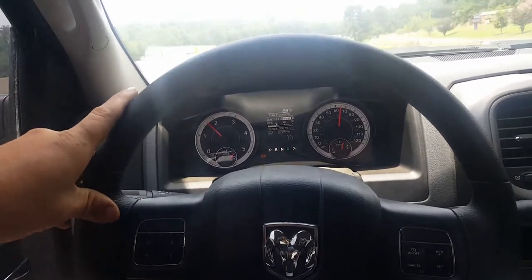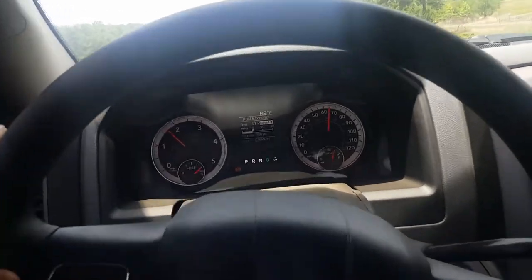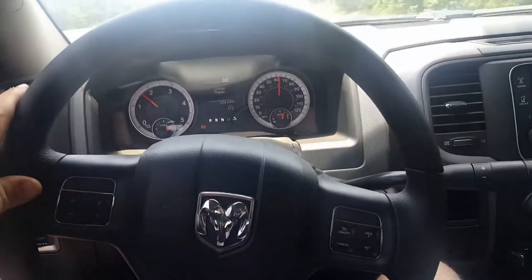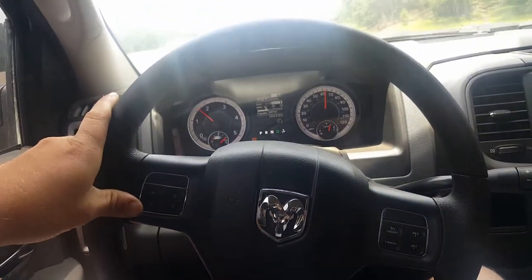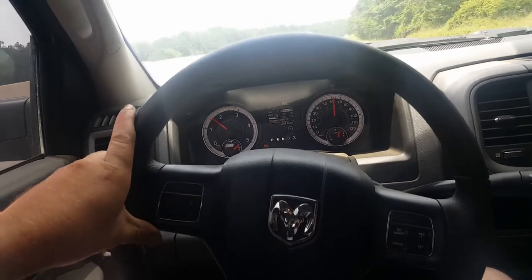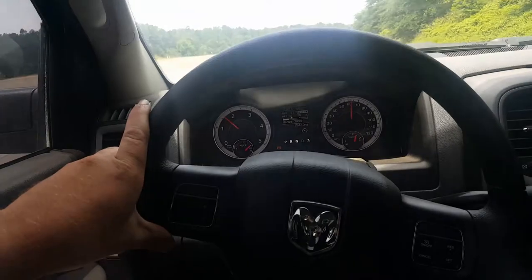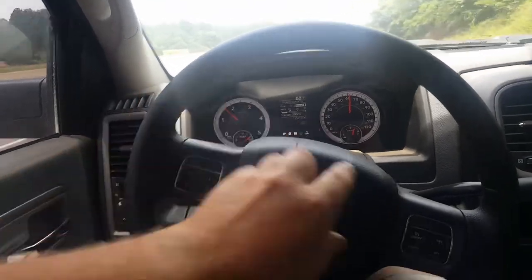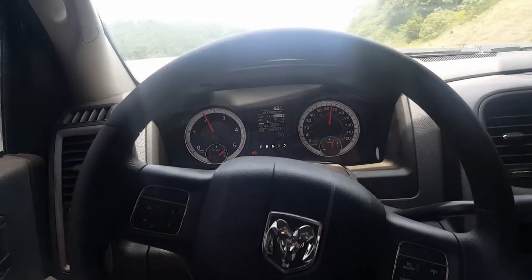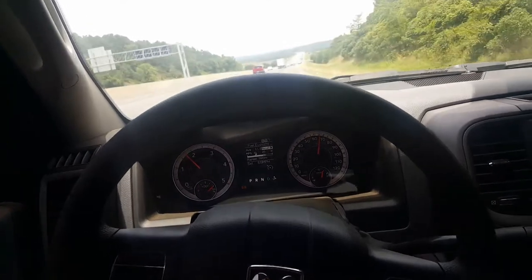This truck is completely stock — it's got 12,400 miles on it, factory tires, and a 3.73 rear end. I don't have the 4.10s, but we're averaging about 11 to 11.2 miles per gallon towing about 10,000 pounds on a 14-foot gooseneck trailer.